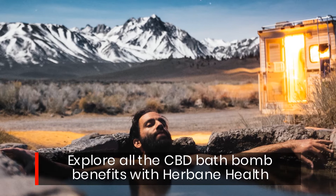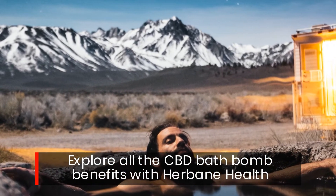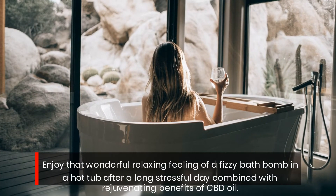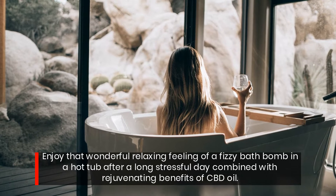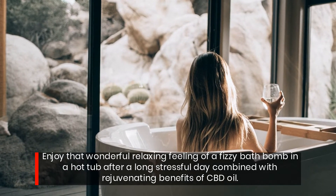Explore all the CBD bath bomb benefits with Urban Health. Enjoy that wonderful relaxing feeling of a fizzy bath bomb in a hot tub after a long stressful day, combined with the rejuvenating benefits of CBD oil.